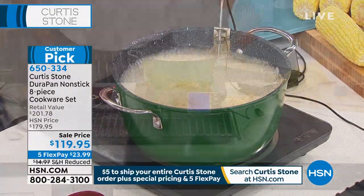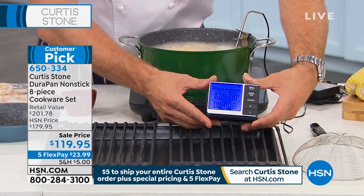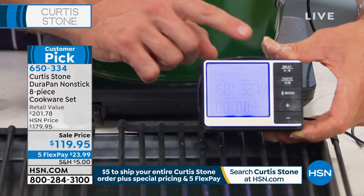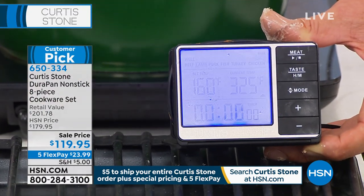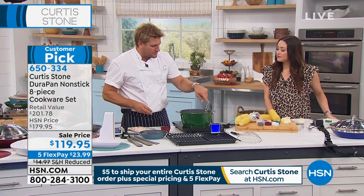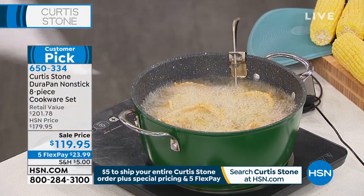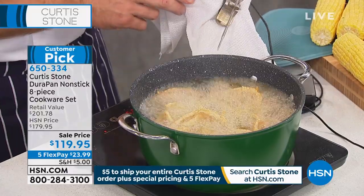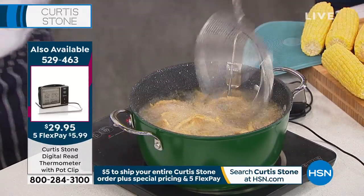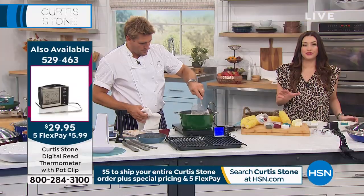That's a great way to look at it. Now, I also have my digital read thermometer here — I use this to check the temperature of the oil. You can see it's at 325, dropping fast because we put the cold onion rings in. It also comes with a clip — this little cord runs all the way up to the probe. You can actually just clip it onto the side of your pan, which is a pretty cool little tool. $29.95 — the item number is on your screen, that's 529463, and it's on five interest-free credit card payments as well.